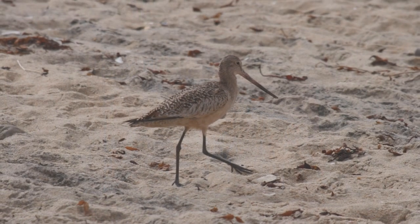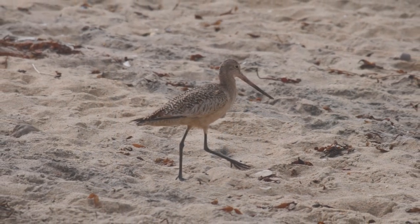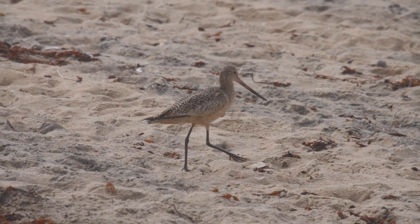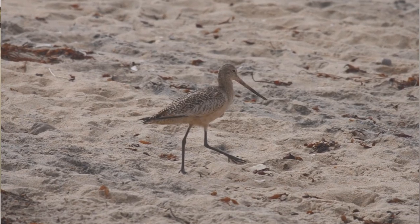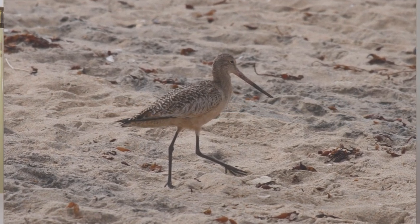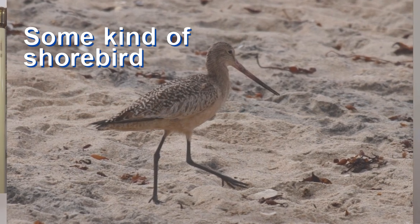Look at this bird. Most people are going to recognize that this brown barred bird is not a similarly colored owl or sparrow — it doesn't have the right shape. With that upright posture, long legs and long thin bill, you probably recognize the shape as some kind of sandpiper or shorebird.